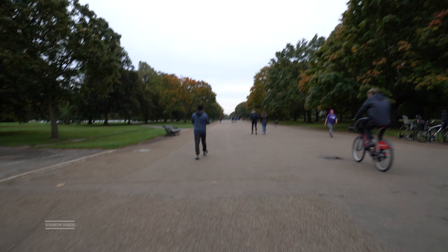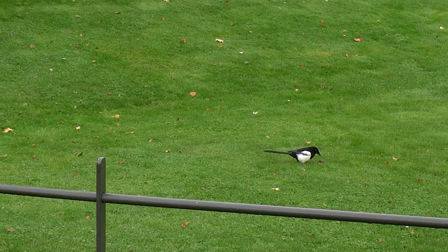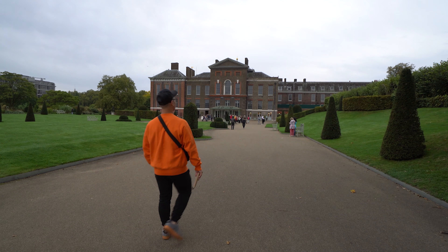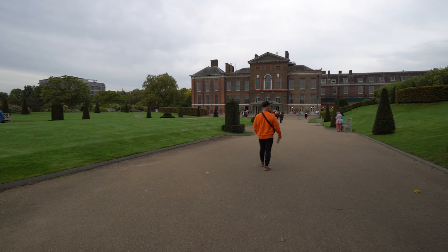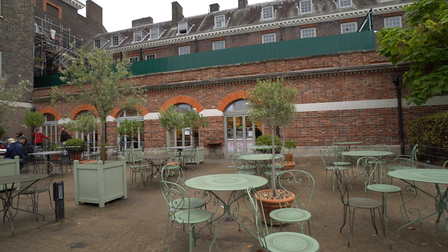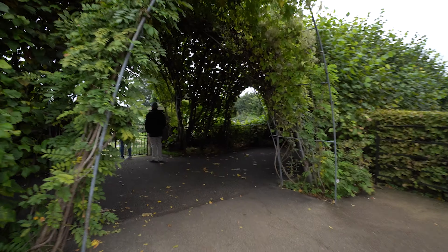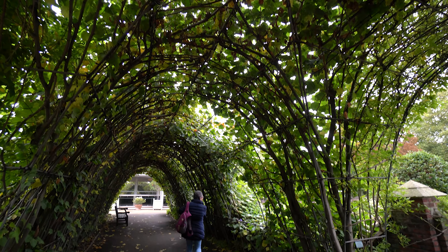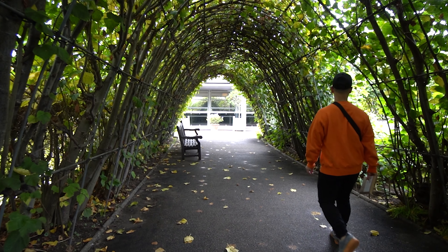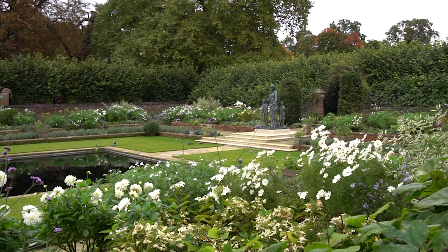Since we stayed in Kensington, the first logical stop is Kensington Gardens. Here you can visit Kensington Palace and the Princess Diana Memorial Garden. Kensington Palace is the home of the Duke and Duchess of Cambridge and features a museum that you can visit inside. If you're like us and don't want to pay to go to the palace, the Princess Diana Memorial Garden is still worth the visit.